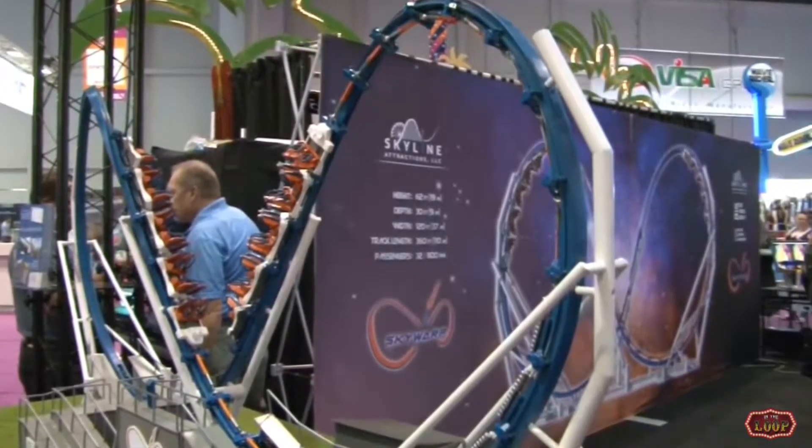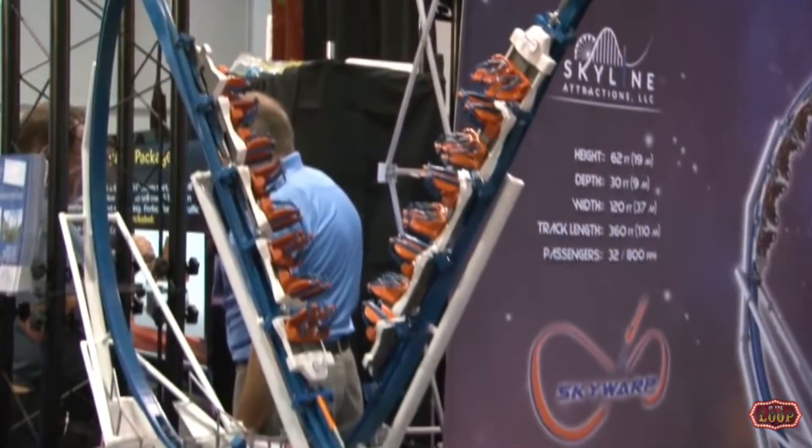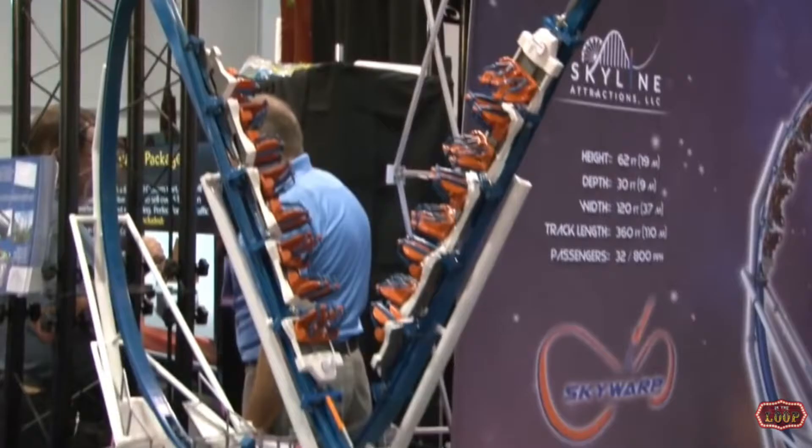This thing looks interesting. So it'll draw you towards it to ride it.